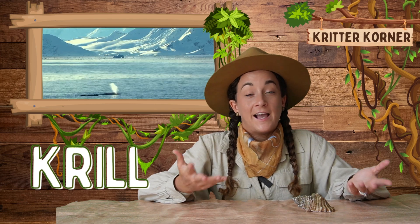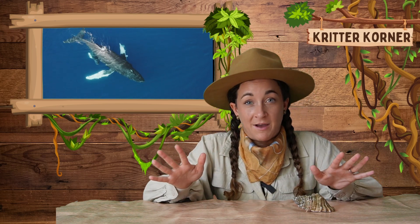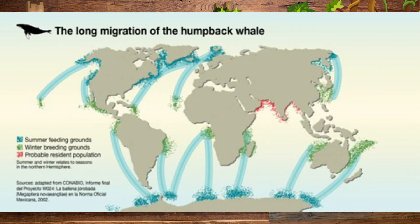During the summer months, the whales feast on small animals like krill along the icy coasts of the Arctic and Antarctic oceans. When winter approaches, they leave their feeding grounds behind for warmer water. Most migrate along coastlines, but some make tremendous journeys of thousands of miles across entire oceans, ending up somewhere closer to the equator in warmer waters.